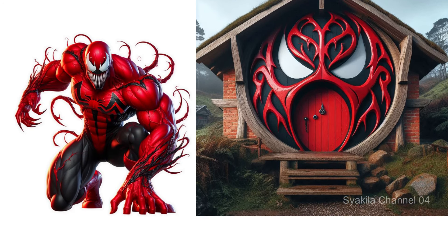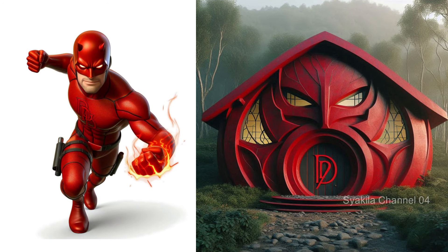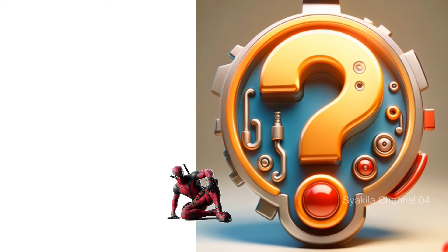Daredevil transformation into Hobbit House. If you like this video, don't forget to subscribe and turn on the bell to get the latest updates.